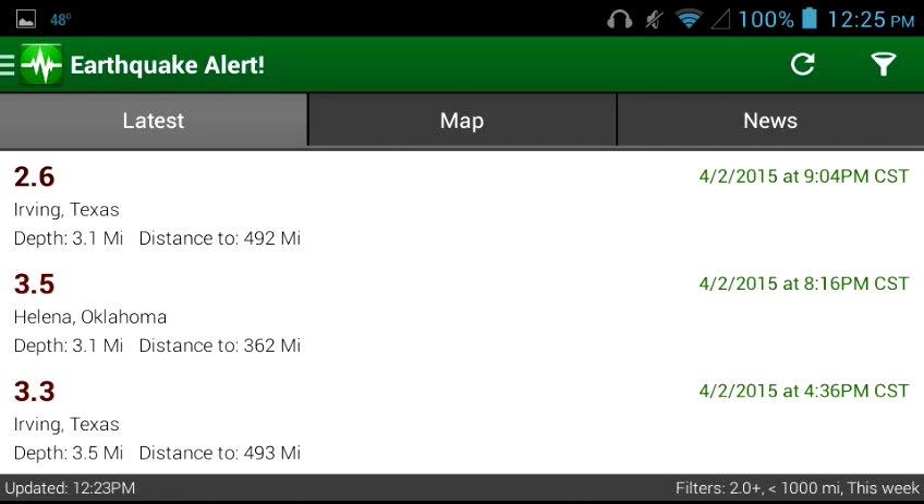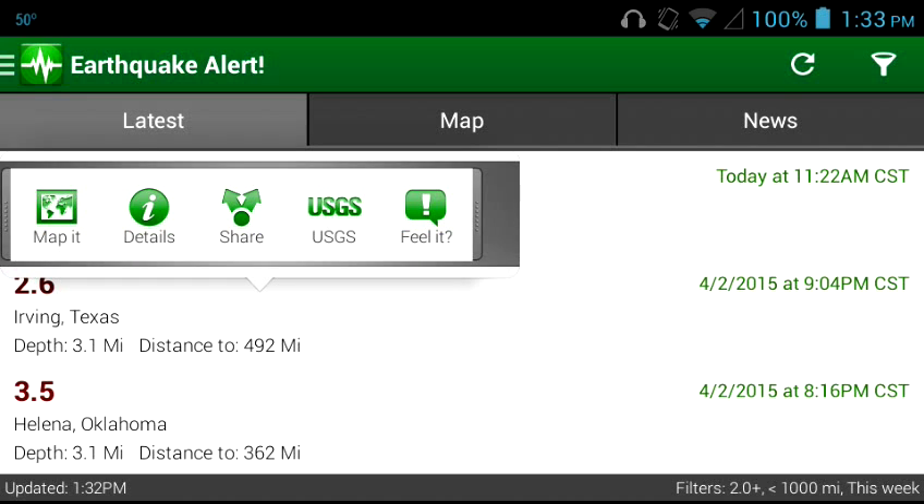If you have your defaults or standard settings, this is the latest earthquake as of today. You come up and you have: Map It, Details, Share, and USGS, which links to the actual United States Geological Service website. You can share it on Facebook. It's got details and map of course, and 'Feel It' — you can leave a comment.